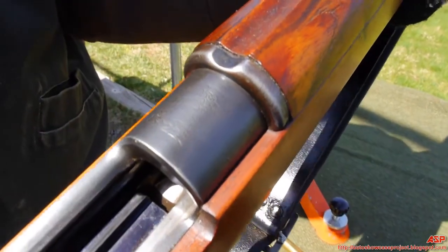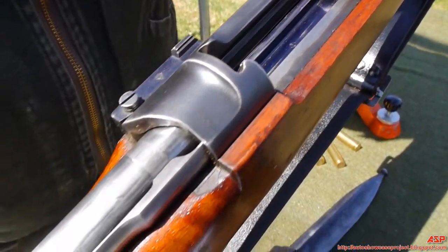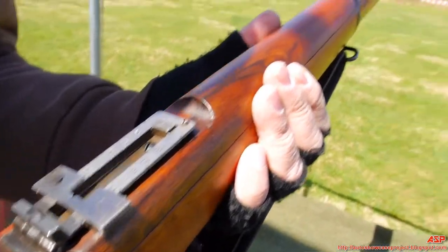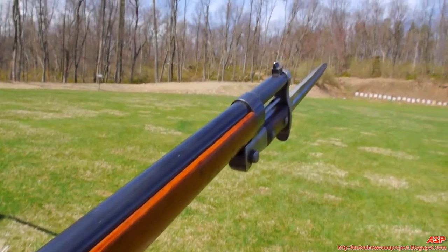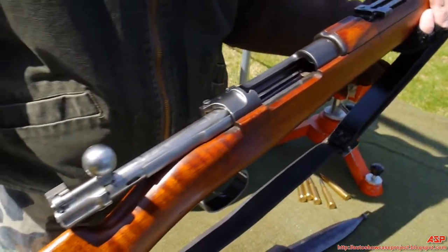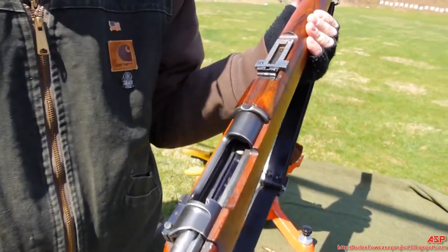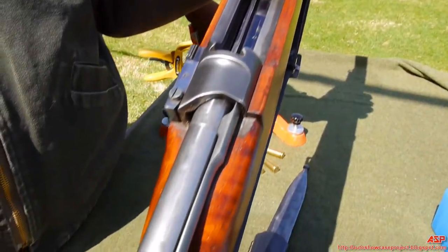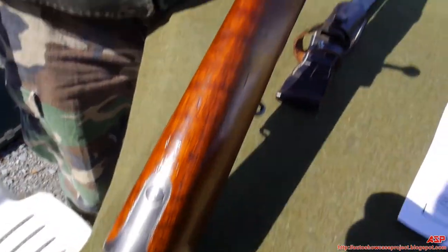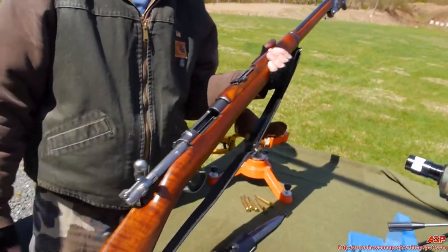Not bad for an old girl, huh? Yeah, these Mausers were made for a lot of different countries. The only difference was the crest of the country — everything else was the same. Over there is the Colombian Mauser. Yeah, we've got at least six doctors operating on a patient!